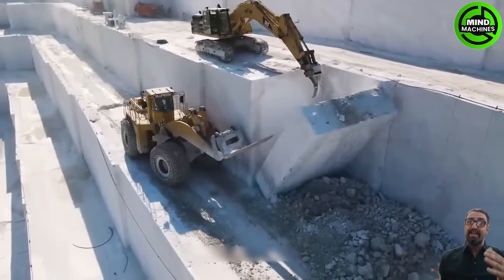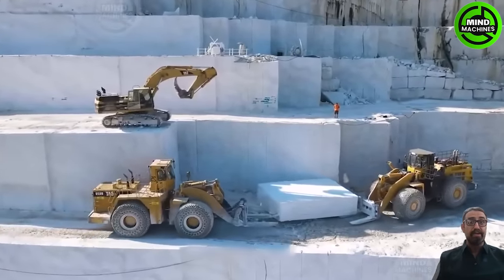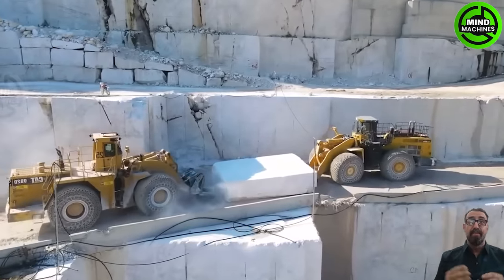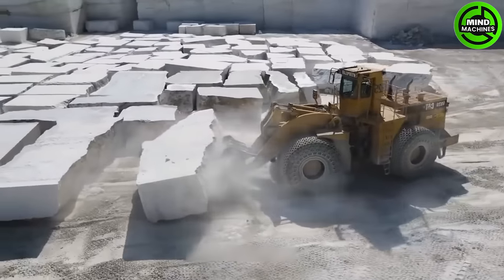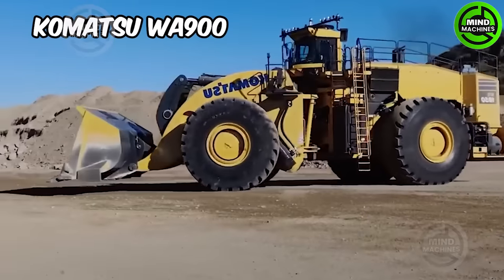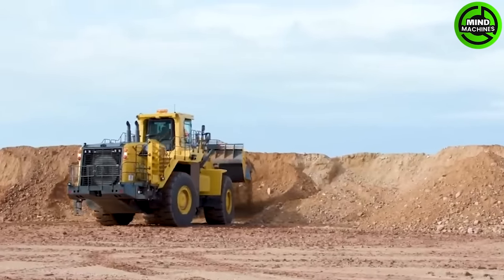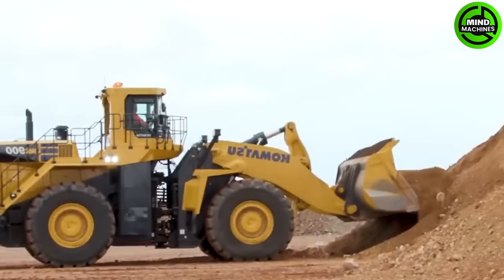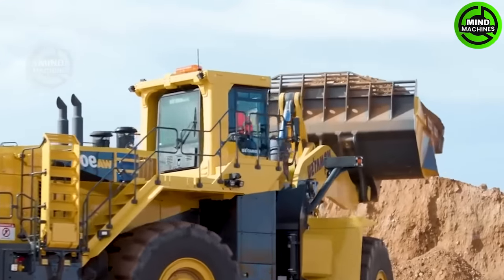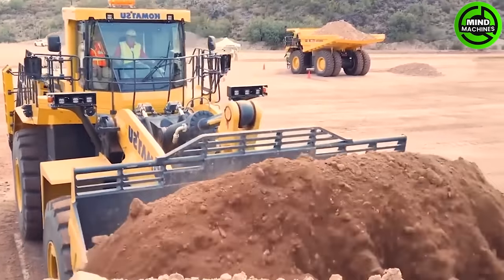The Caterpillar 992C and Komatsu WA-900 wheel loaders excel in power and precision for marble mining at Pete Rose Marble Mine. The Caterpillar 992C is a renowned quarrying industry icon. The Komatsu WA-900 is a robust wheel loader widely employed in mining, quarrying, and construction, showcasing exceptional efficiency and precision in handling heavy loads and materials.